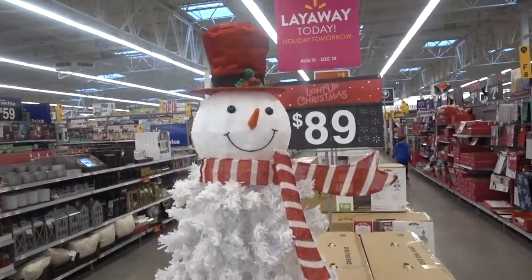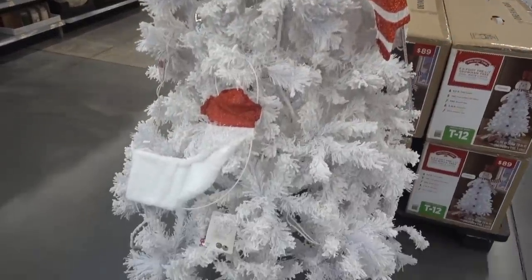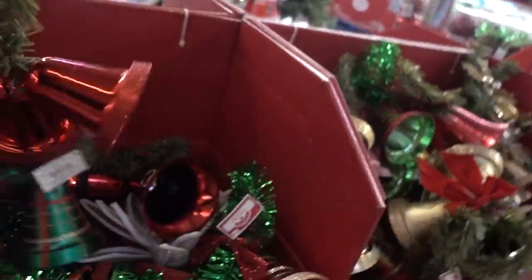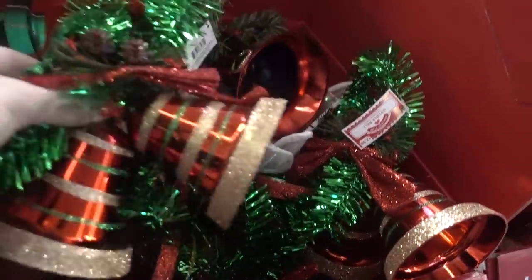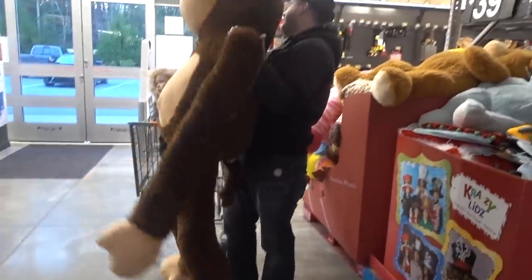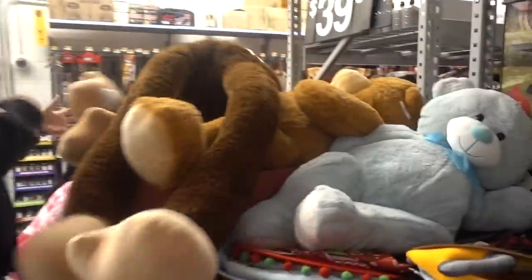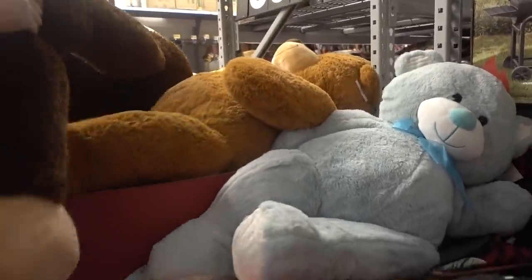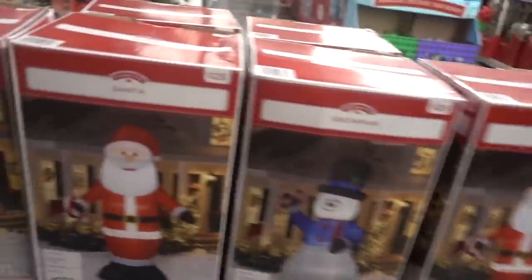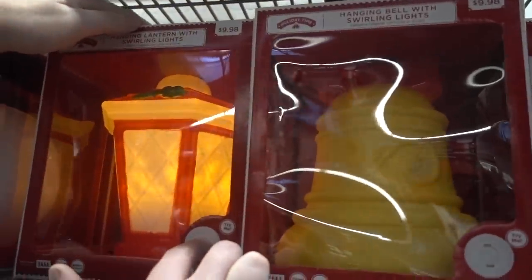Alright guys, this would go great in the boys room. What are these? They're pretty! It's bigger than you! They have different ones too. I like that - I think that's cute. Here's some inflatable things we could put in the front yard, honey. That's neat, that is cool!